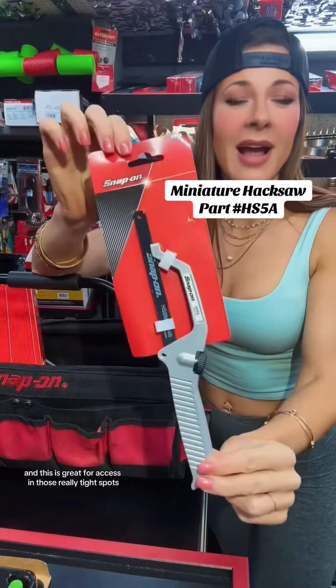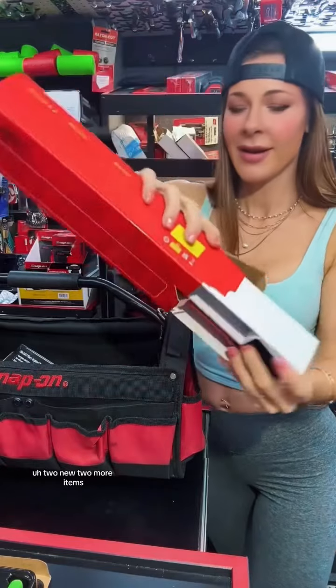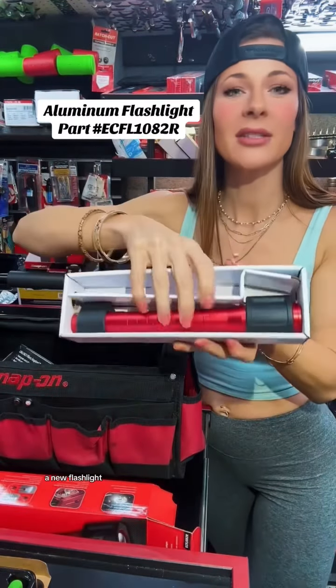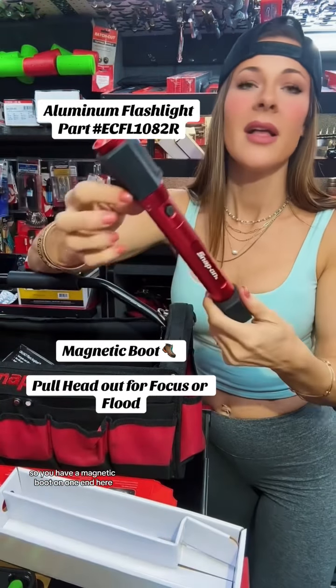Another new item here is the miniature hacksaw — you have a 10-inch blade, and this is great for access in those really tight spots. Two more new items: first, a new flashlight. Check out that red color — this is great.